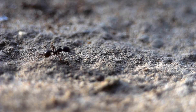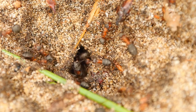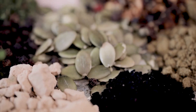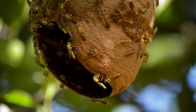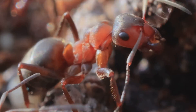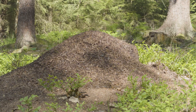Keeping Messor cephalotes responsibly means understanding and replicating their natural environment as closely as possible. This involves providing the right 3D rendered substrate mimicking the sandy soils of their East African homes, maintaining appropriate temperature and humidity levels, and offering a varied diet of seeds similar to what they would forage in the wild. It's a long-term commitment that requires research, patience, and genuine dedication. It's about creating a thriving habitat for them — a little slice of Africa right here.